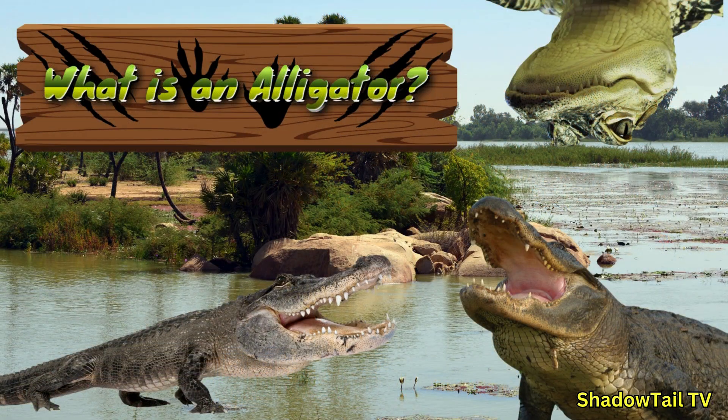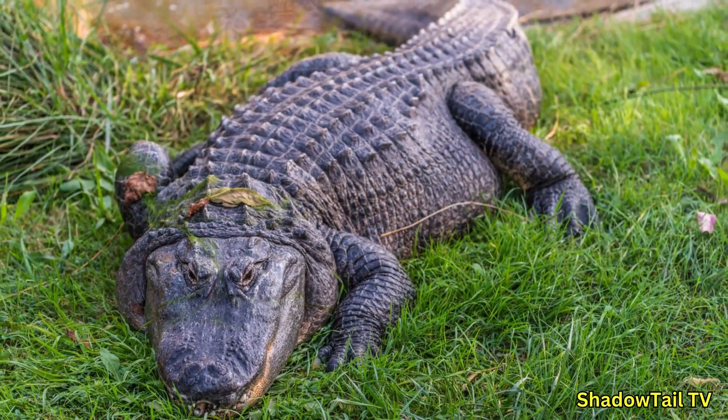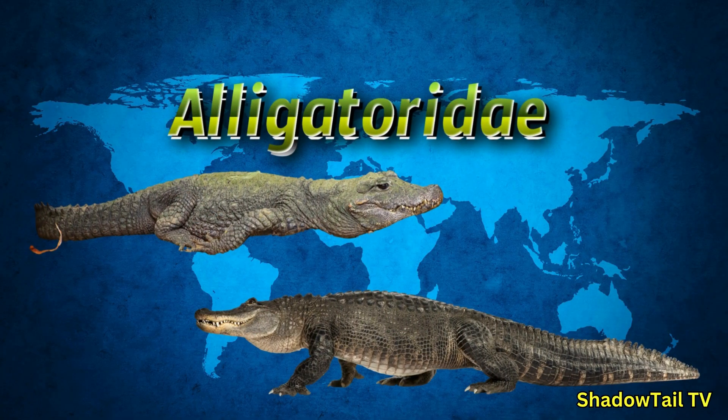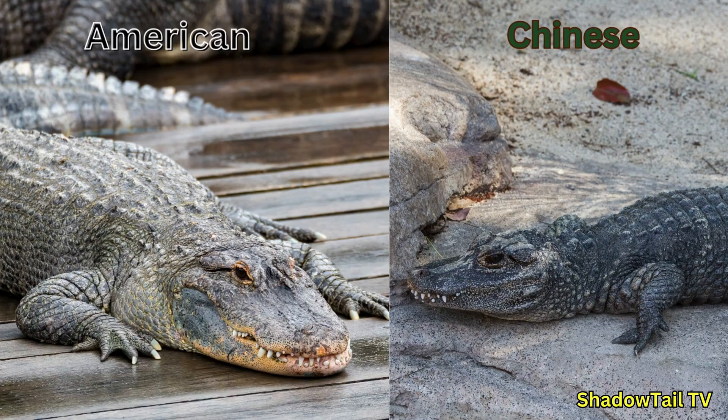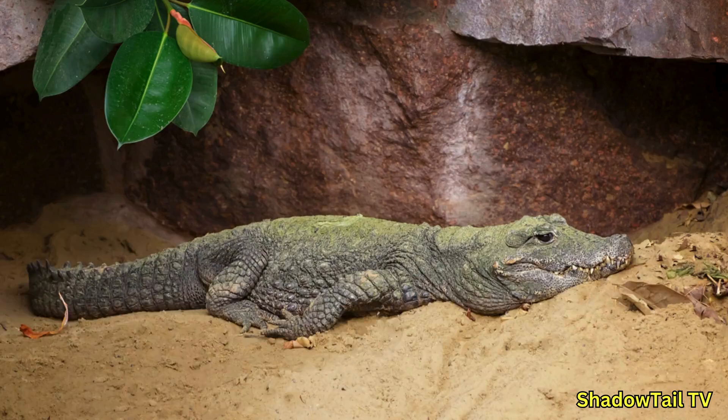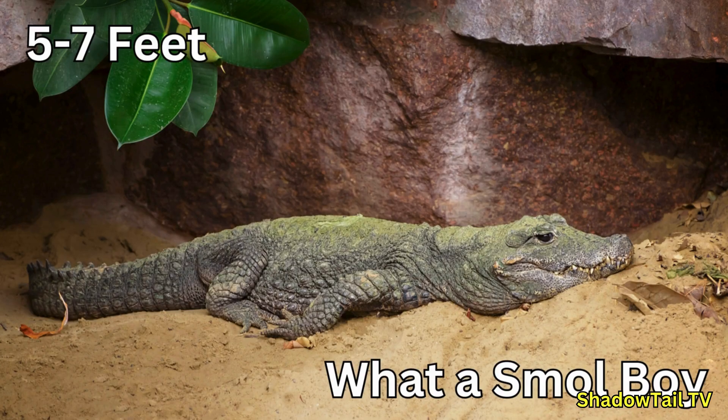What is an alligator? Alligators are large semi-aquatic reptiles that belong to the Alligatoridae family, which makes them close relatives of crocodiles but distinct in many ways. There are only two species of alligators: the American alligator, found in the southeastern United States, and the critically endangered Chinese alligator, native to eastern China. The American alligator can grow up to 15 feet long, while the Chinese alligator is smaller, reaching about 5 to 7 feet.